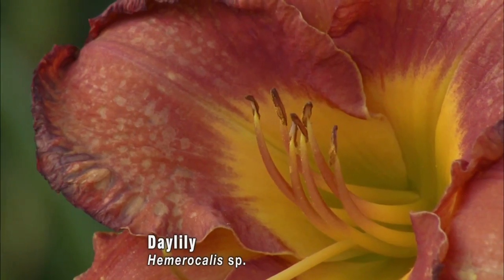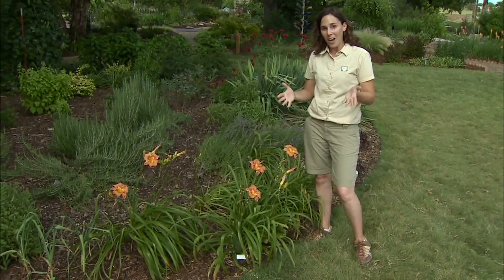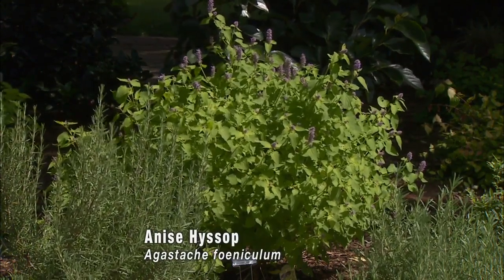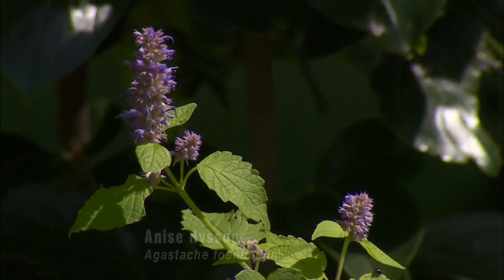This day lily is a good example of an edible flower — a lot of people like to fill the flower heads with cheese and enjoy them that way. Another edible ornamental is anise hyssop; this agastache has licorice-flavored or anise-flavored stems and leaves that can be used to flavor a number of dishes.